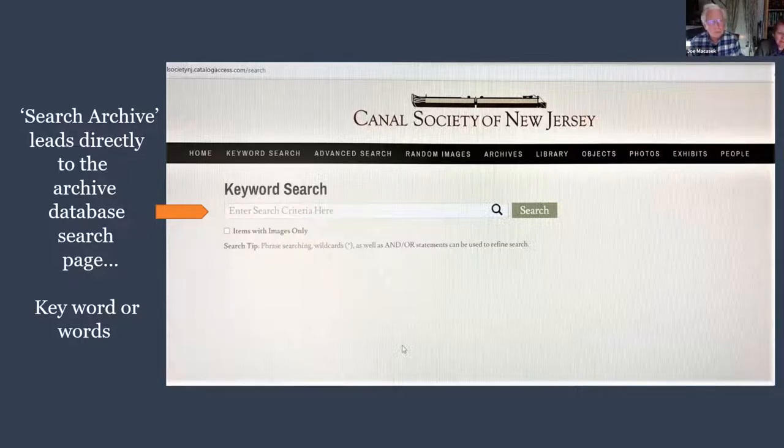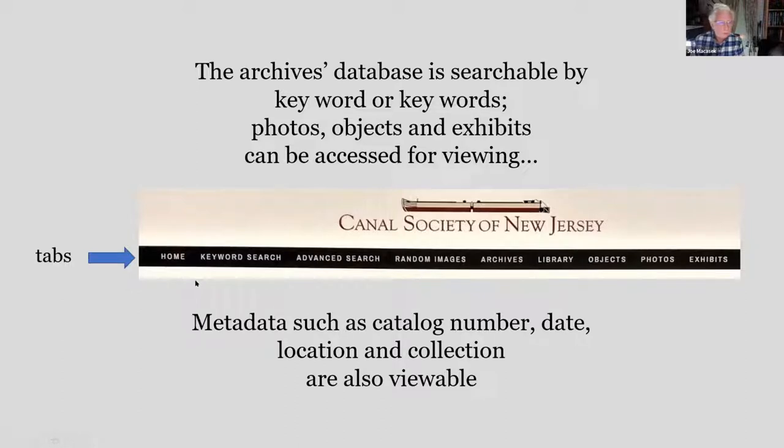Once you hit the main page button for Search Archives, it leads you directly to the archive database. You can put in a keyword or keywords and click search. The database is searchable by keyword or several keywords. Other options include random images generated by the system, and objects and photos. Search results show metadata such as catalog number, date, location, and which collection they're from.